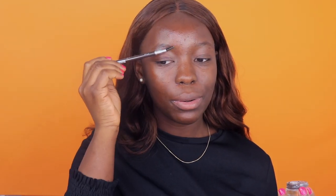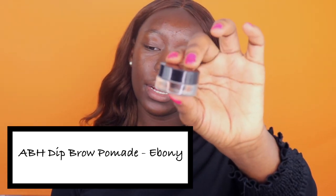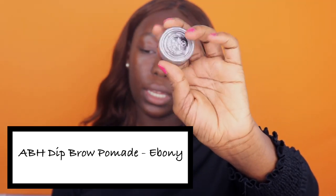Before I forget, I brush up my brows as well with a random spoolie. Once I'm done doing that, I take my Anastasia Dip Brow Pomade in Ebony and an angled brush just to fill in my brows.